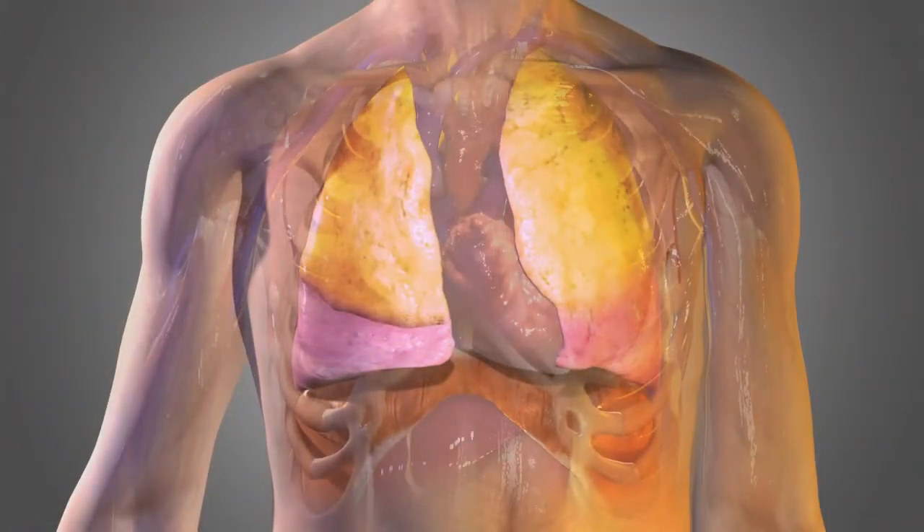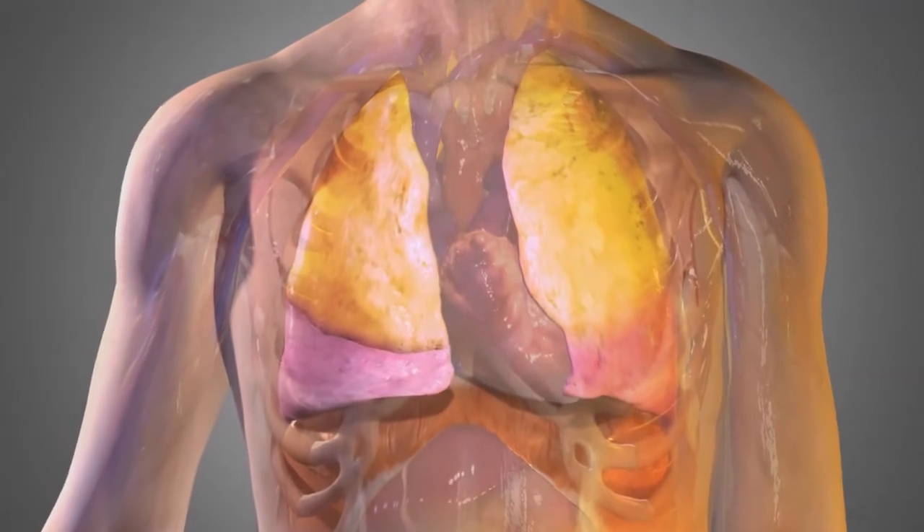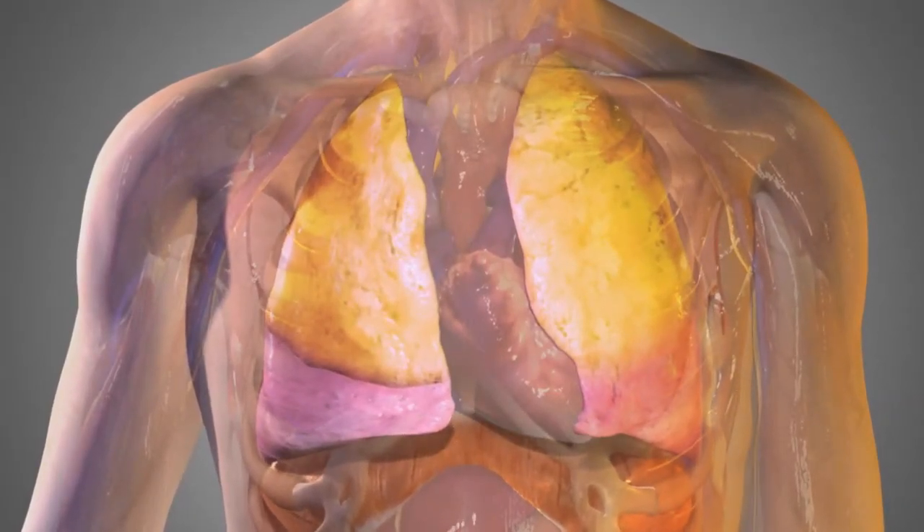This makes breathing difficult, forcing short, shallow breaths. For people with severe emphysema to breathe better, they must have relief from hyperinflation.